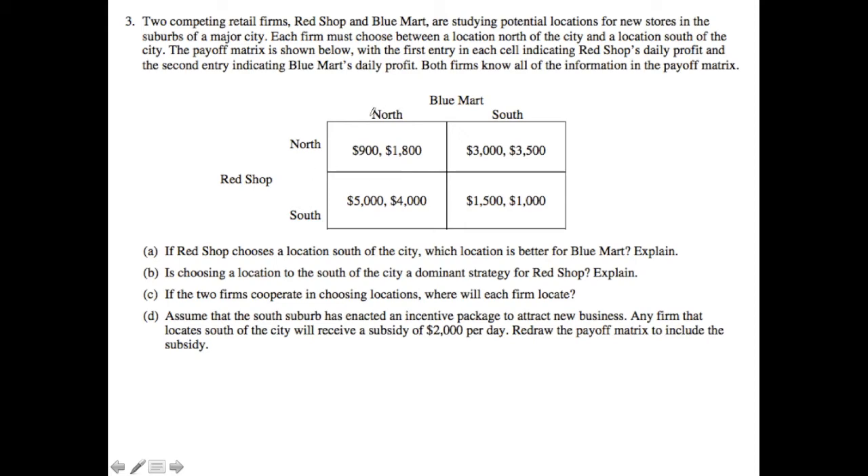Let's imagine that Blue Mart is definitely going to play north. I have two options as the Red Shop: I can play north and get a payoff of $900, or I can play south and get a payoff of $5,000. I'm definitely going to choose $5,000 because it's greater than $900. Now, if Blue Mart is definitely going to play south, I'm comparing $3,000 with $1,500, and I know I'm definitely going to choose $3,000.